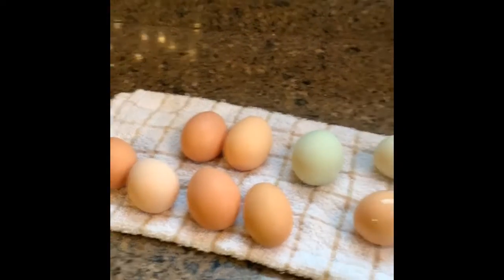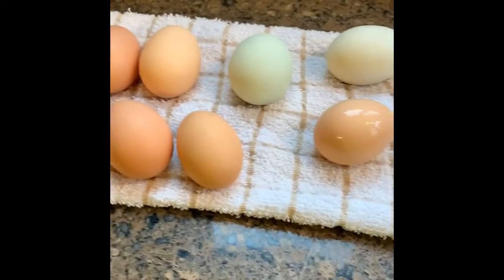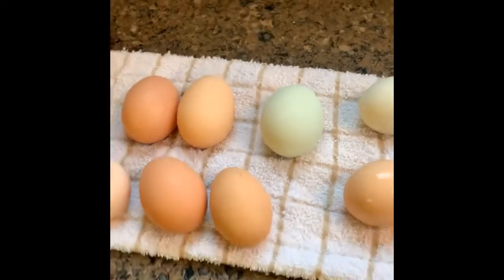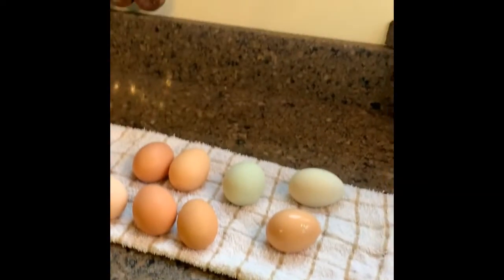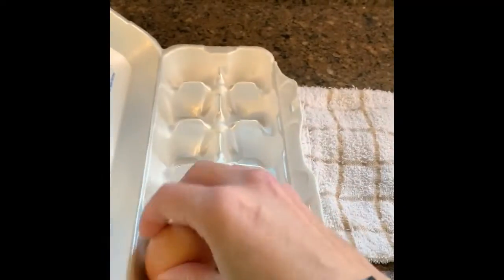You can see all the different colors that we get of the chicken eggs from the different chickens that we have out there. We take these eggs and put them into an egg carton, and then turn around and sell them to different friends who need eggs.